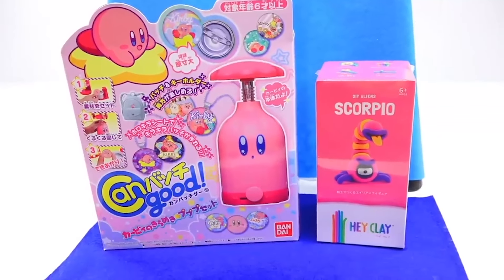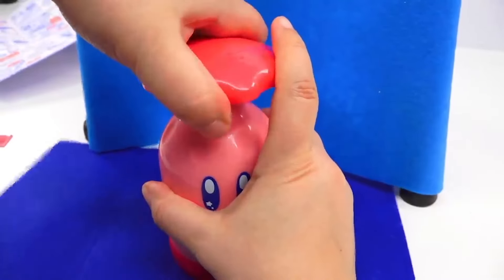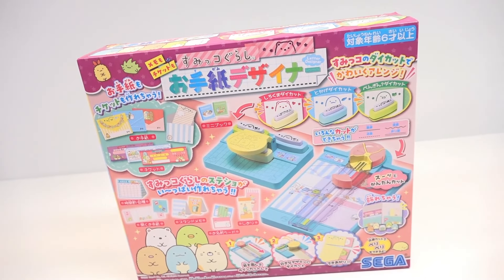In a previous video, I did a how-to-make-your-own-pins-at-home kit, and it just so happened to be absolutely adorable based on the Kirby character. So many of you Grains loved that video, so I figured let me try something similar. And I present to you: make your own stationery kit.